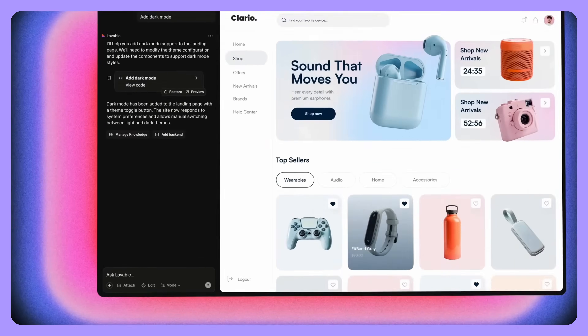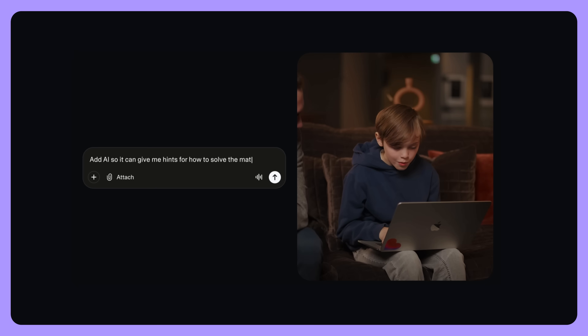What is vibe coding? Vibe coding is basically telling AI what you want it to create and then watching it bring it to life in real time, turning your ideas into working websites or apps without you needing to know anything about how to program. It's kind of like having a personal developer who instantly builds whatever you describe.